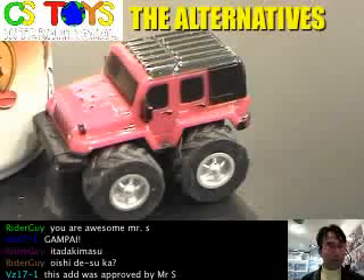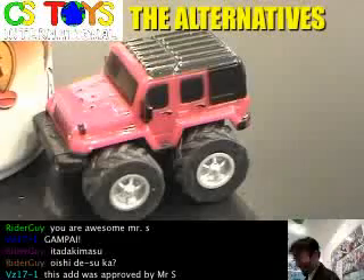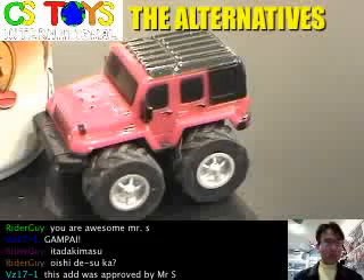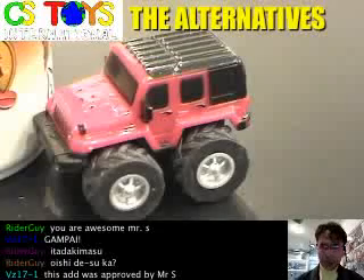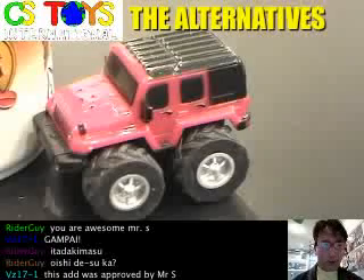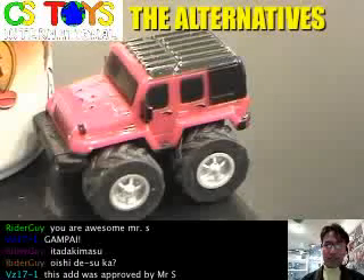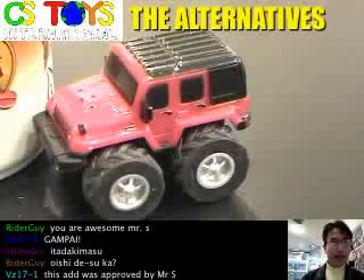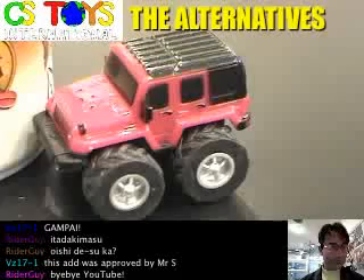This ad was approved by the party stars — they should sponsor us! I hope you enjoyed the food demonstration. We'll be back with one more demonstration — something you don't see quite often. Thank you very much, and this has been a live food demonstration from CS Tools International, The Alternatives. Talk to you soon, bye now!